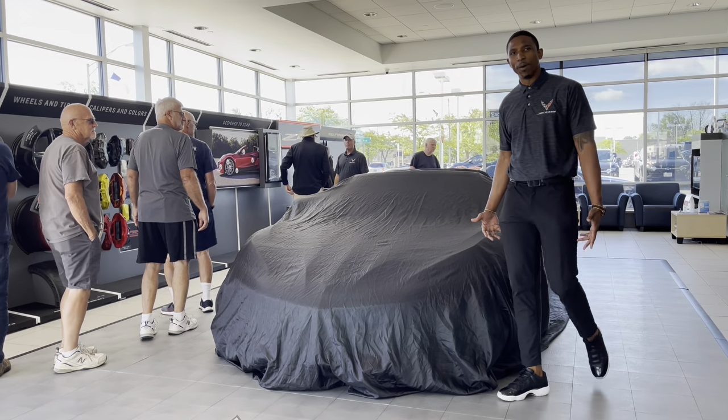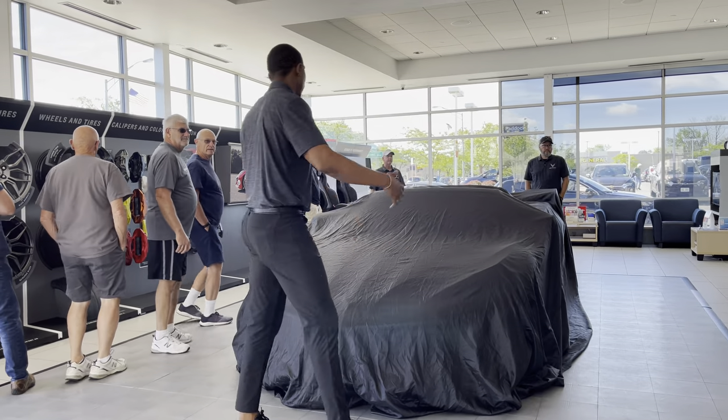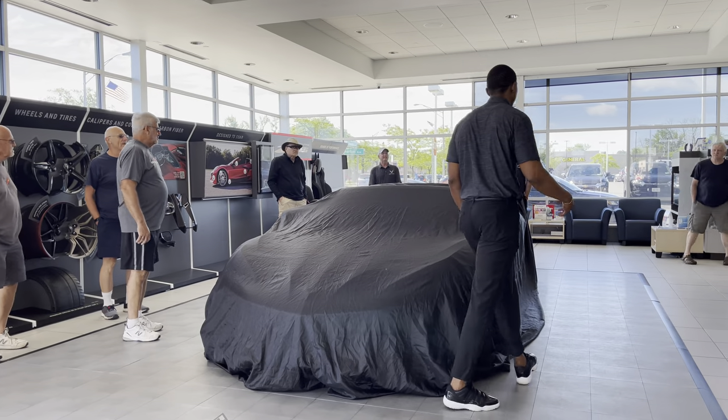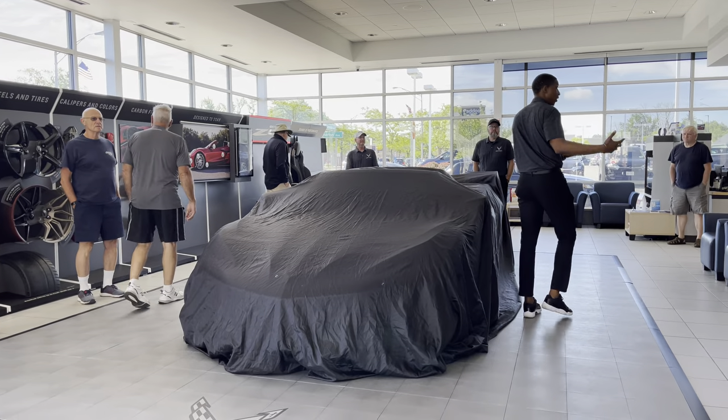I hope you guys have an amazing day. It's a beautiful Monday morning. I want to just say thank you so much for coming out. On behalf of Jeremy Moses and on behalf of Chevrolet, thank you guys for coming out.